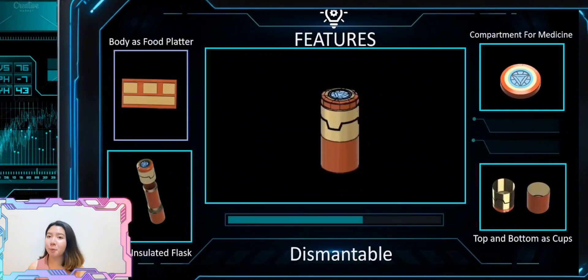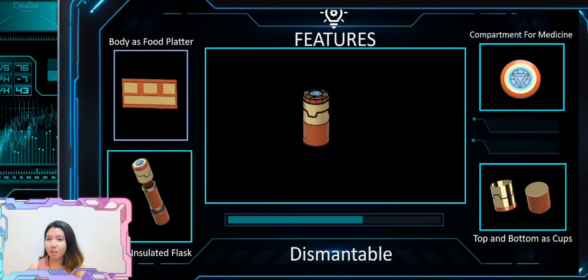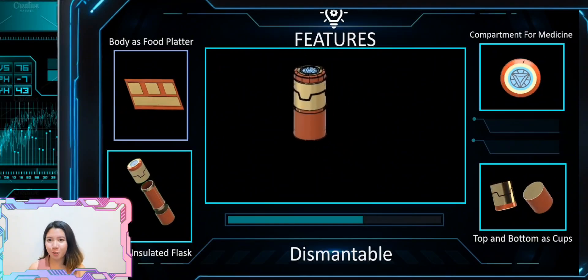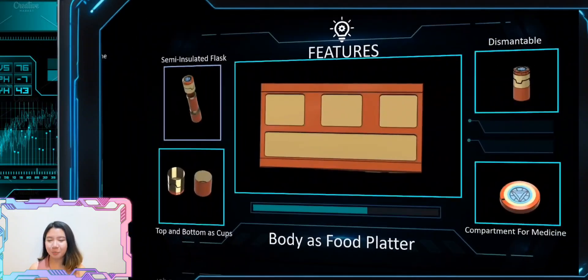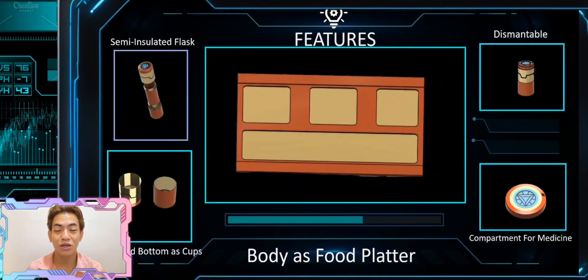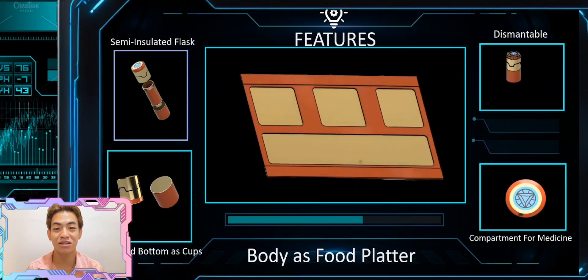Our next feature is that our product can be dismantled. Why did we make it this way? It is because our product has so much more to offer, and this can only be accessed once you dismantle the flask. We wanted our product to be fun yet innovative, so we made its body more functional.